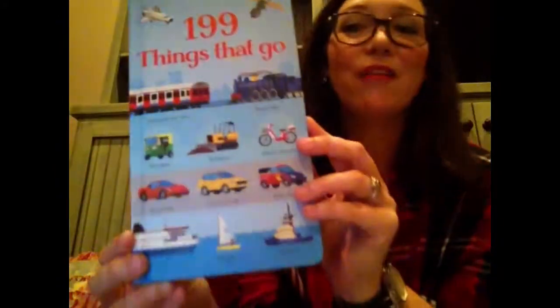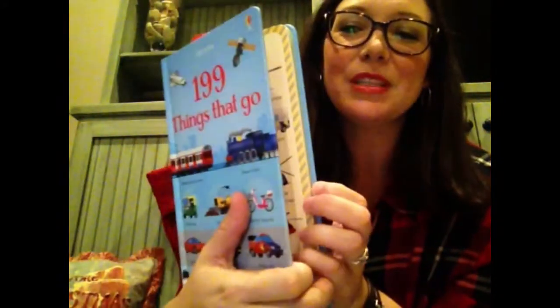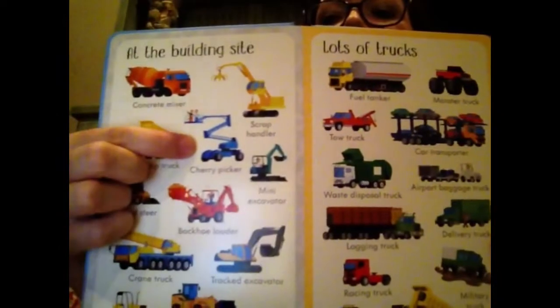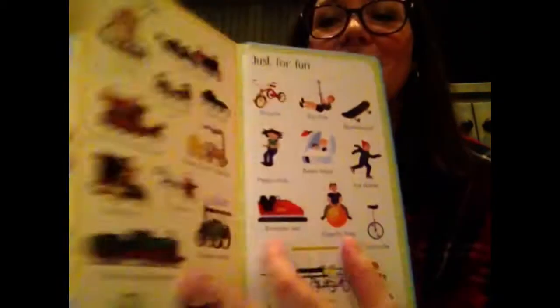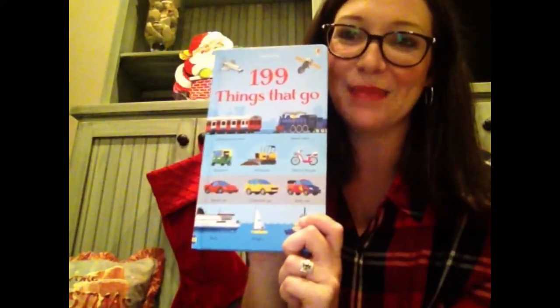Two new ones that we have are 199 Things. This is Things That Go. I love how these books incorporate a lot of things more interesting than you might find in other books — they're very particular. The cherry picker — we were spotting that on the side of the road just the other day — and it tells us about things even through history. We're learning astronomy here. All sorts of things. The other is 199 Animals and it's very detailed with very interesting animals inside, different ones than you might find elsewhere.